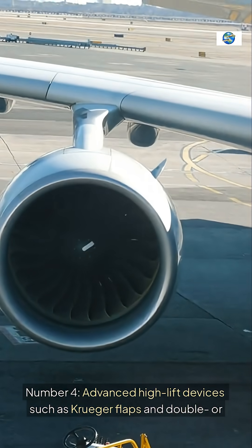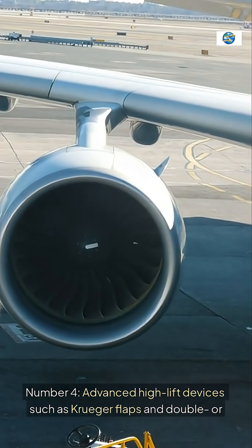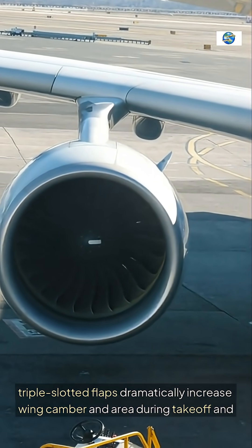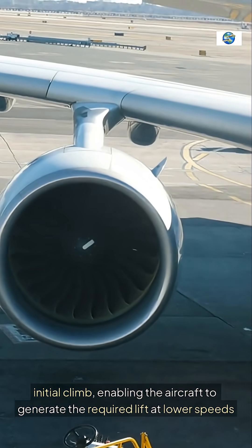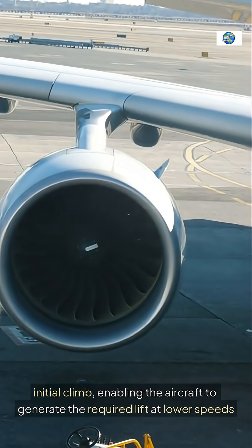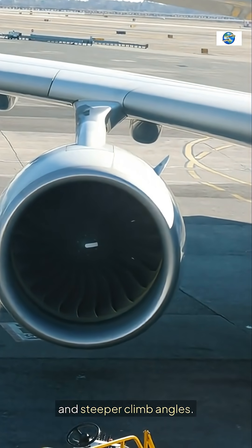Number 4: Advanced high-lift devices such as Kruger flaps and double or triple-slotted flaps dramatically increase wing camber and area during takeoff and initial climb, enabling the aircraft to generate the required lift at lower speeds and steeper climb angles.